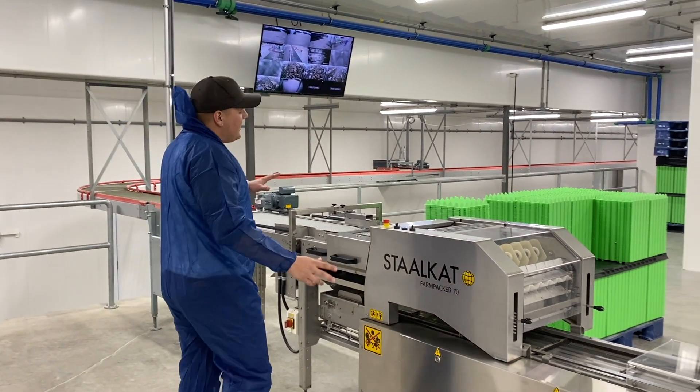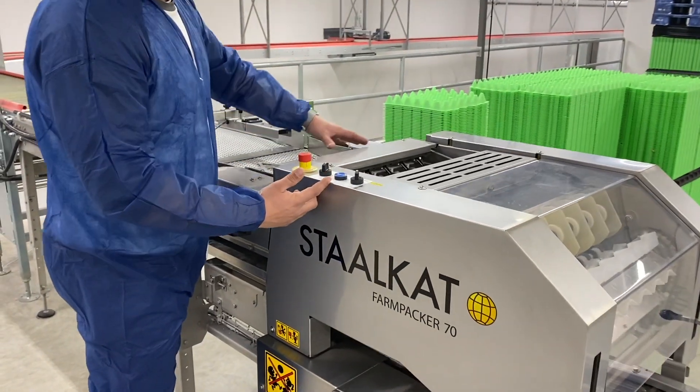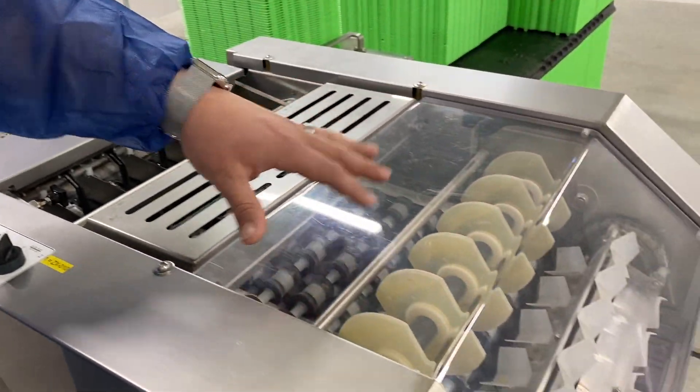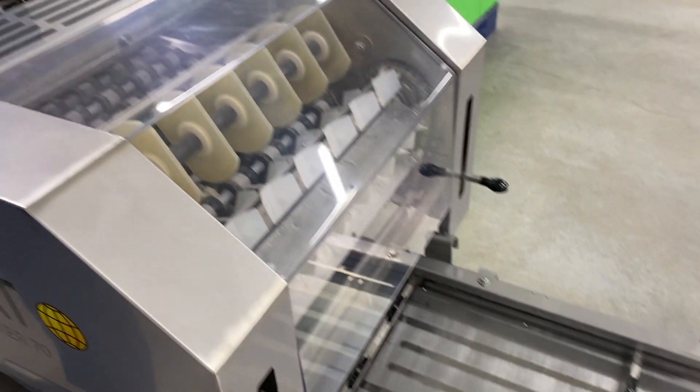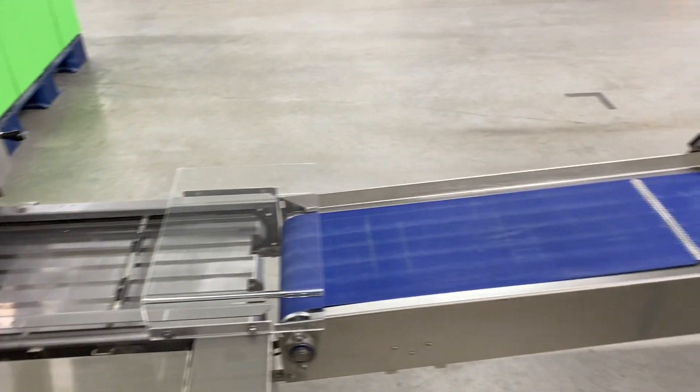This machine here will grab all the eggs and these eggs are going to go into these rows. These rows are going to slowly pack all the eggs and put them into a tray. Those trays will go onto the conveyor belt where we can nicely stack them.